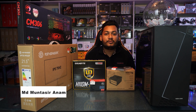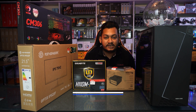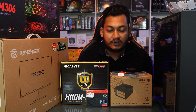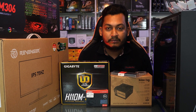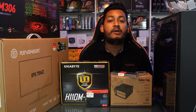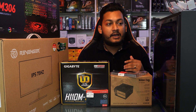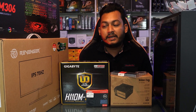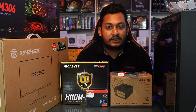Assalamu alaikum, I am Mohamad Mantasayanaam. Today we are going to have a 76,000 BDT build. There is a 22-inch IPS monitor, 8GB DDR4 RAM, 200GB NVMe, Core i5 processor, gaming casing, power supply, tabletop, gaming mouse, and keyboard. The total build is 77,000 BDT.